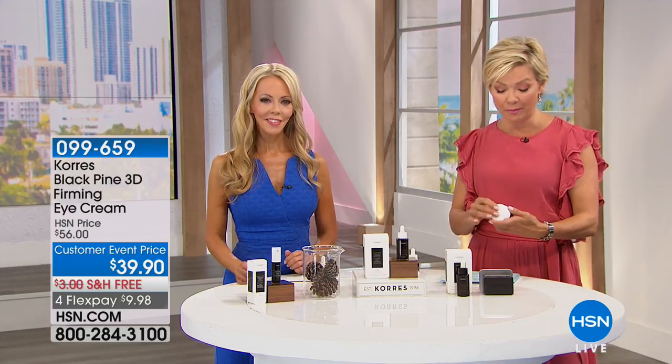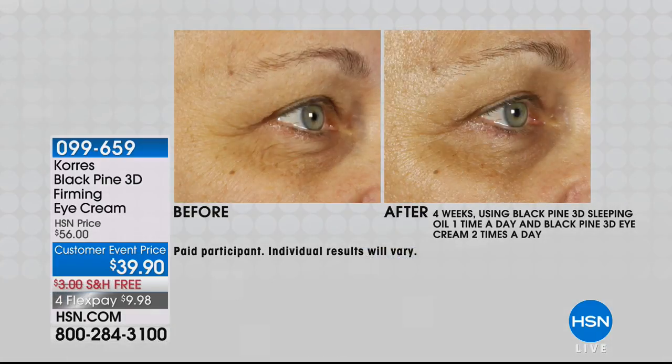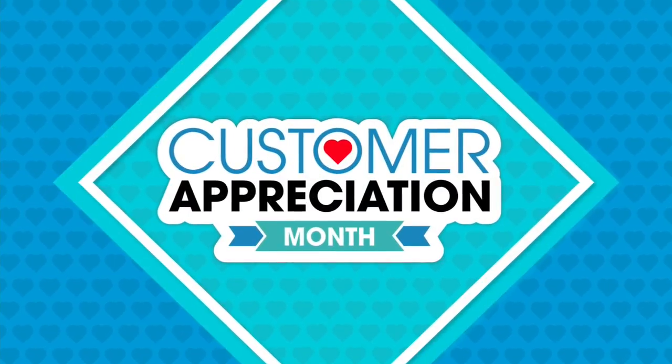We have eye cream as well from the Black Pine category. This is coming up — it's not going to get better unless we're doing something about it. You've got the eye cream available at an event price. Normally it sells at $56; it's only $39 today. Item 99659. Think about lifting and firming around the eye area — by doing that, you're reducing the lines, wrinkles, dark circles, and puffiness. It goes after the main issue, which is loss of firmness around the eye area.